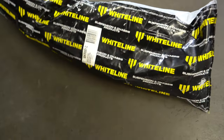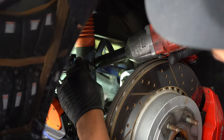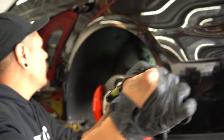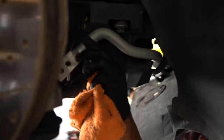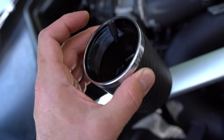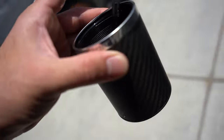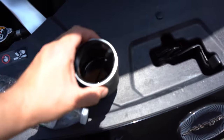Doing some Whiteline sway bars — hopefully these do the trick. The rears are going in now, fronts are done. I also took off the oil catch can to check it since I put it on — it's halfway full. This is the most oil I've ever seen in my catch can, even compared to the Kia Stinger rocking an AEM catch can. That's a good sign it's doing its job — not too much blow-by getting to the valves.